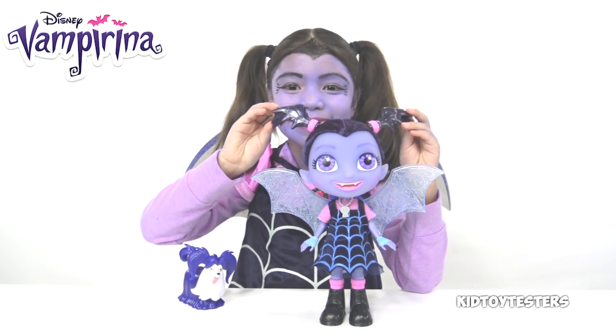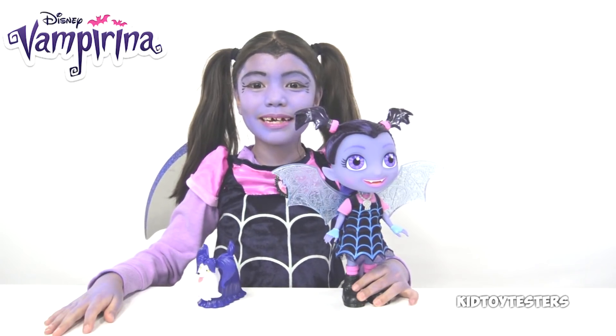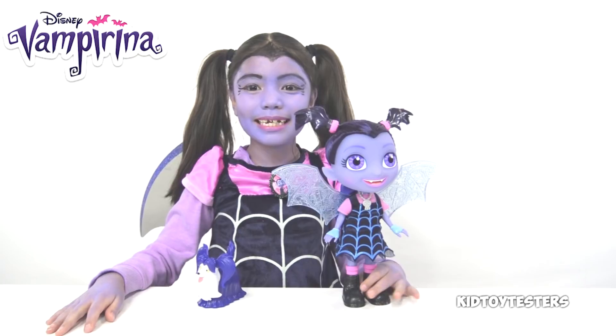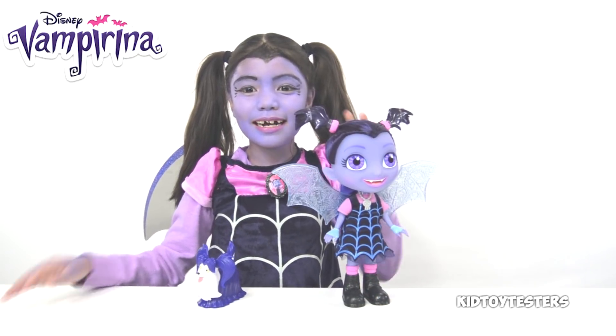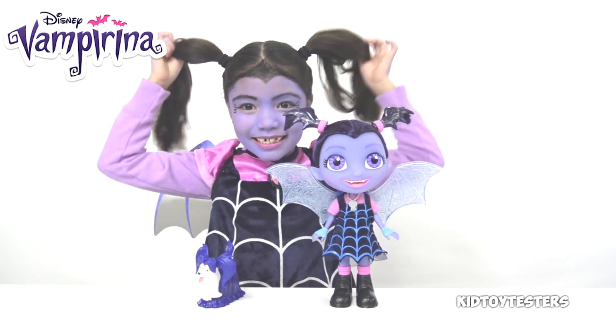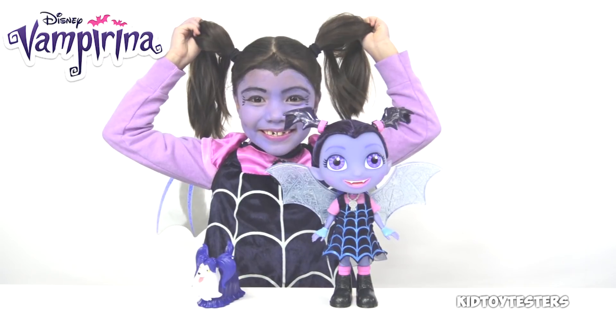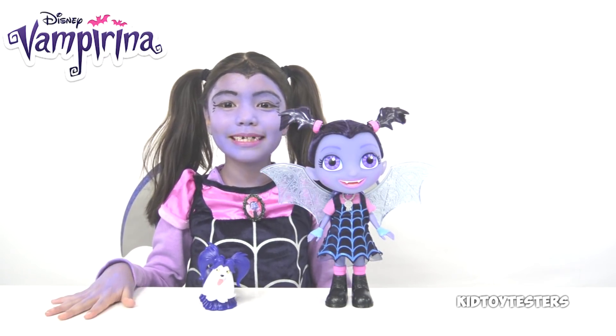Comment down below who you think has the better makeup — comment team bunny if you think I do, or comment Vampirina if you think the real Vampirina has better makeup. I can even make my hair into bat wings too! Thanks for watching — if you want to see more Vampirina videos, give a thumbs up and subscribe.